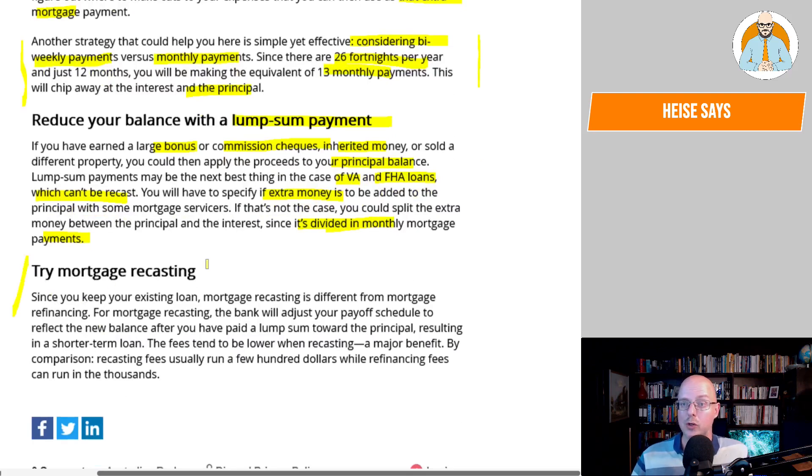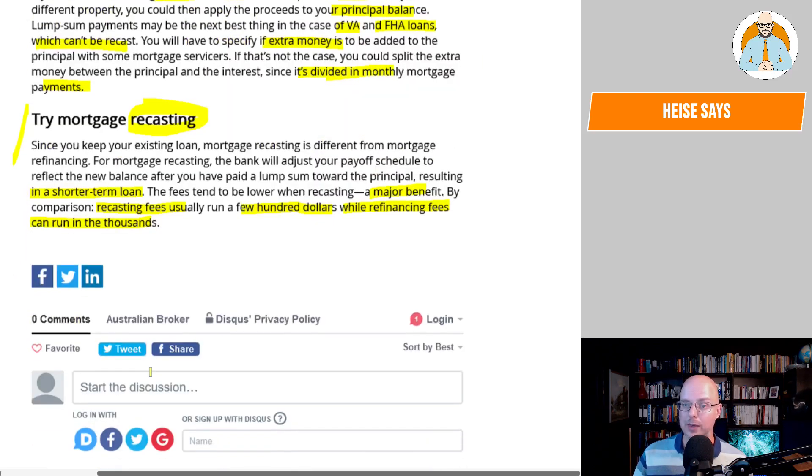And finally, try mortgage recasting. Since you keep your existing loan, mortgage recasting is different from mortgage refinancing. The bank will adjust your payoff schedule to reflect the new balance after you've paid a lump sum towards the principal, resulting in a shorter-term loan. The fees tend to be lower when recasting — recasting fees usually run a few hundred dollars, while refinancing fees can run into the thousands.